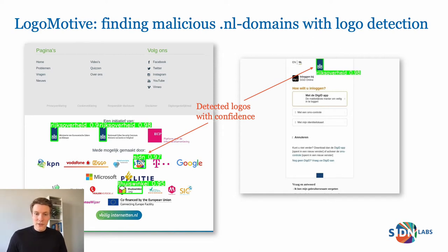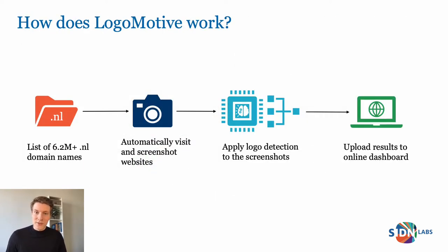The detected logos on these screenshots are shown with a bounding box and their confidence — so how confident the model is about its detection. We start with a list of .nl domain names, and this can be the entire zone file with all domain names or a list of recently registered domain names, for example.